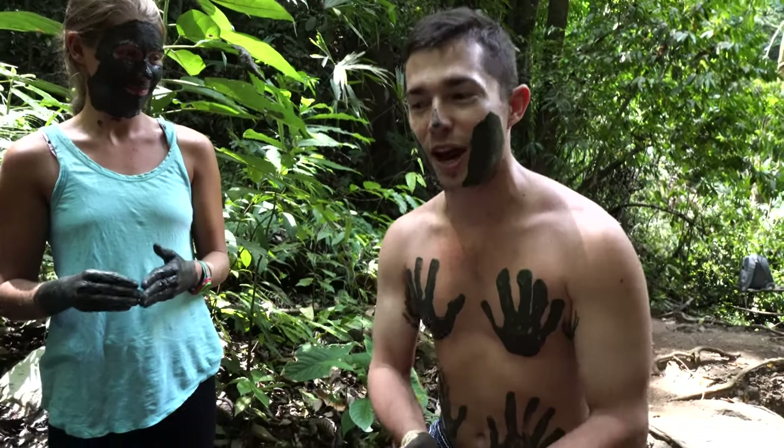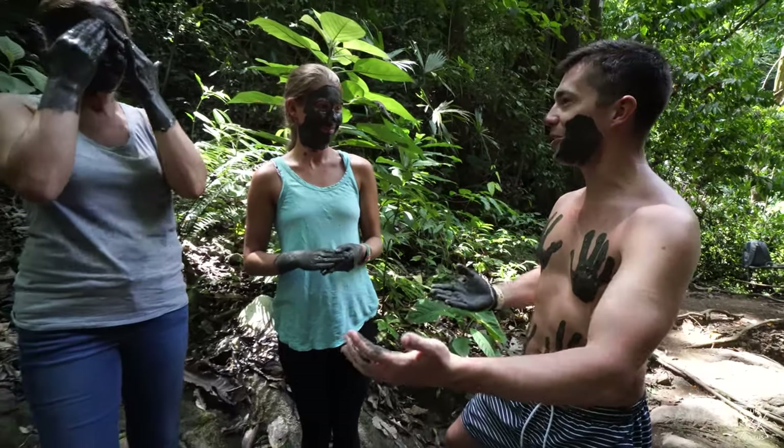We just arrived here after the first seven miles riding the horses, and we're at the natural spring. We're going to have our guides tell us all about it.